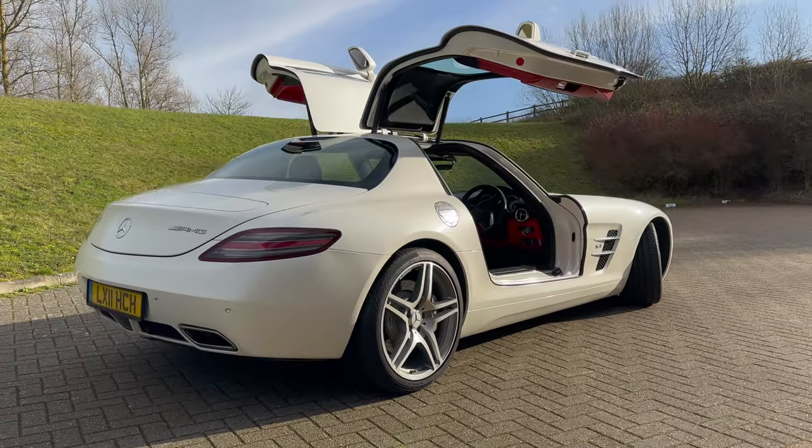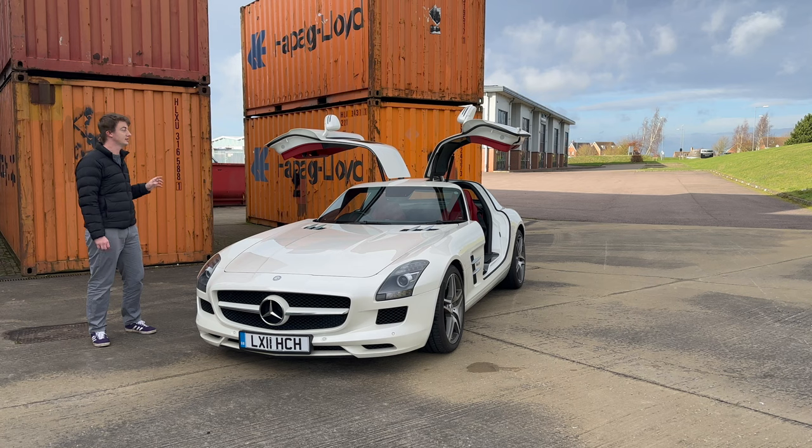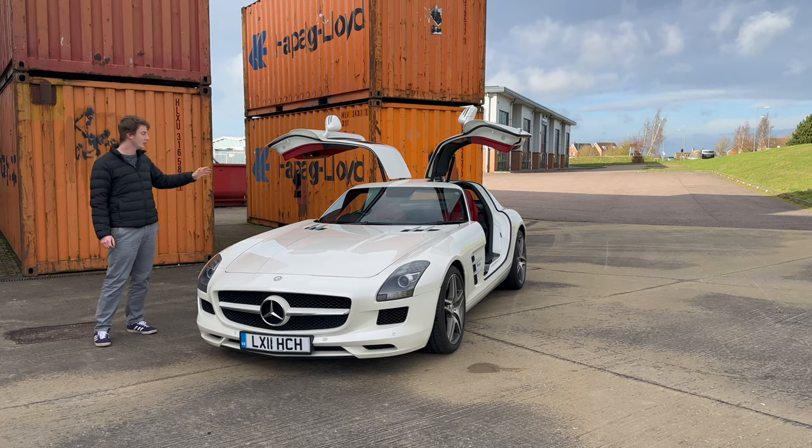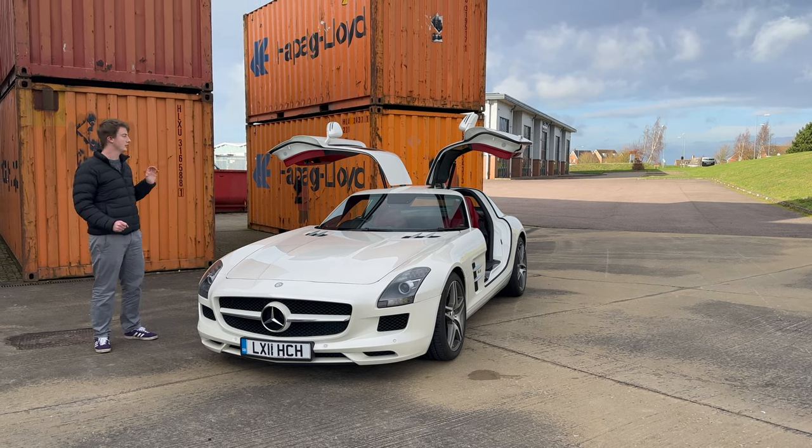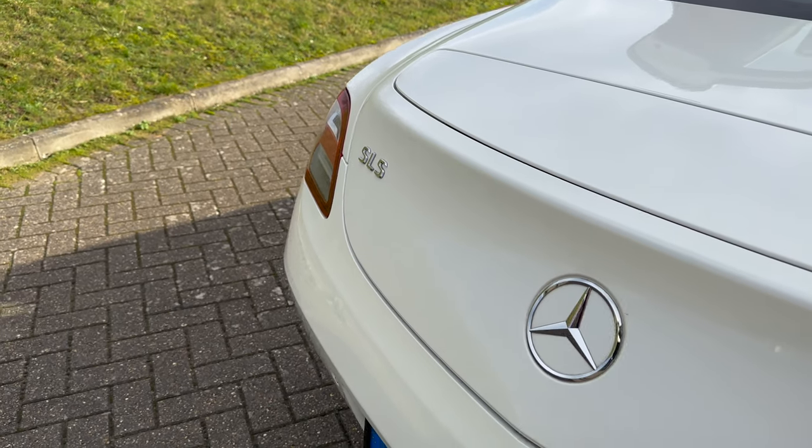There are not many cars in the world at all with doors like this, and it's just one of the things that make this car really, really cool. Anyone that looks at that — it doesn't matter if it's your mom and she knows nothing about cars — she can see that and know that this car is something else.